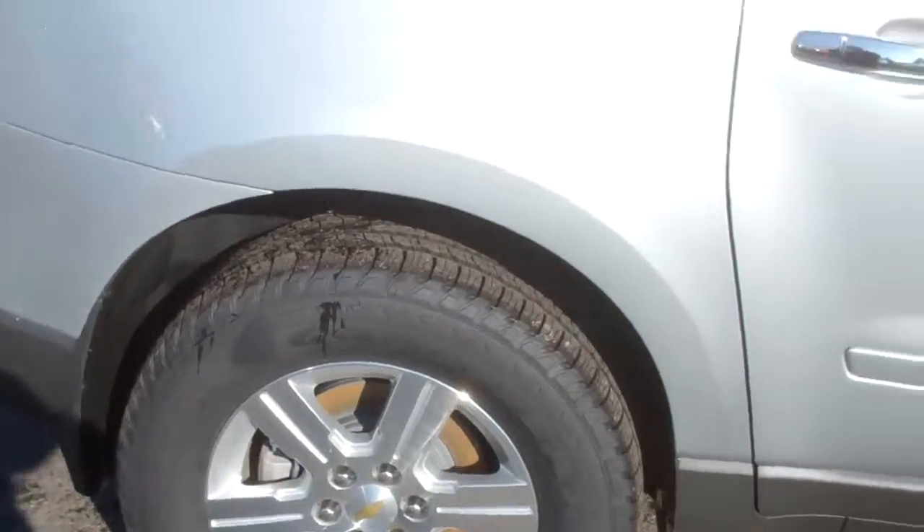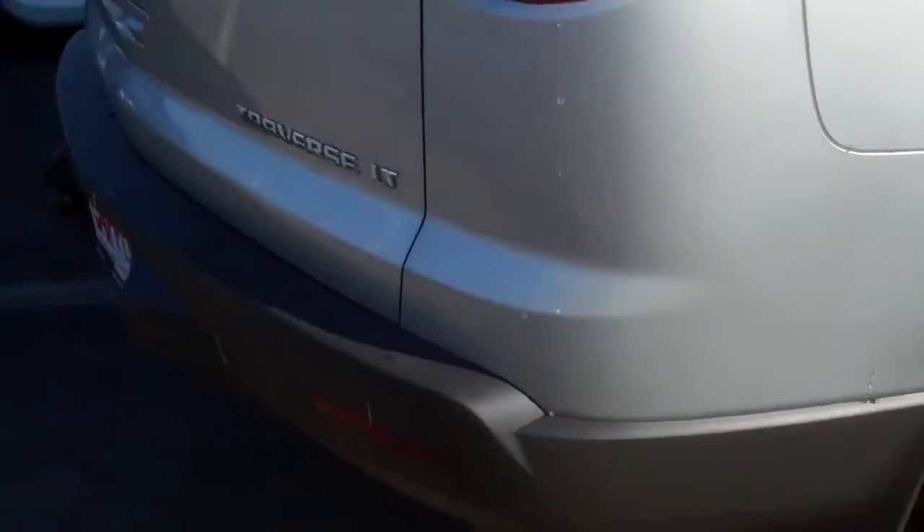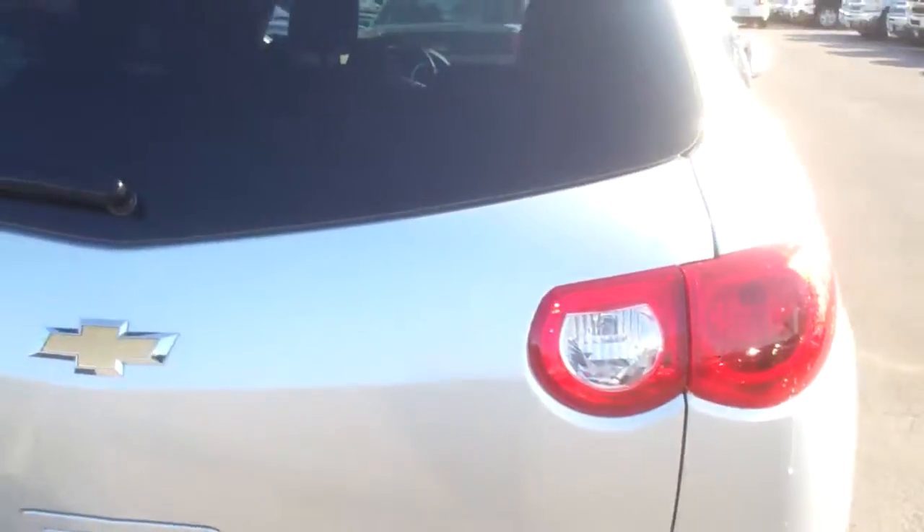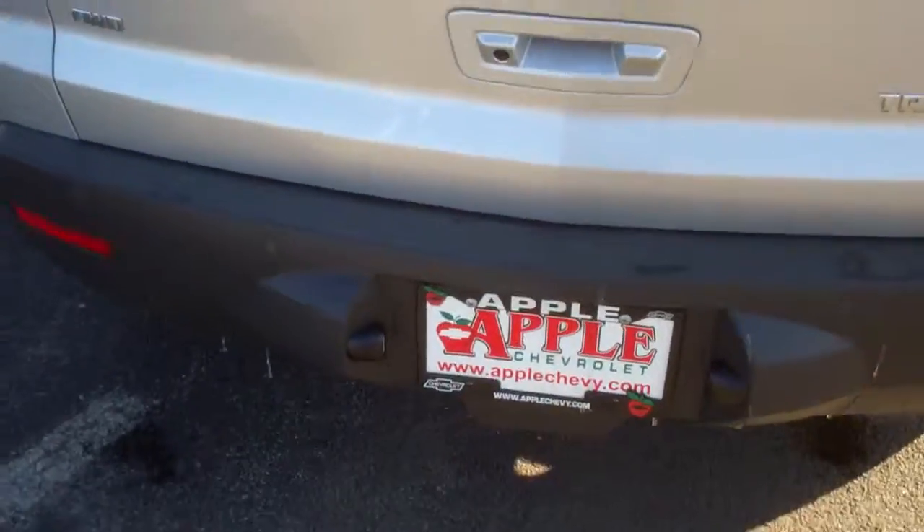Now this is a 1LT. The only differences are the sunroof, the backup sensors — which you can see right here — and the rims. Other than that, same color, same space.